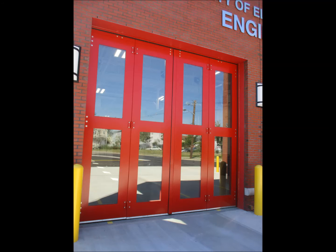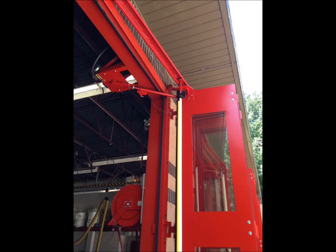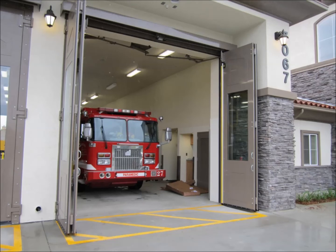The FF701 now offers more window options including insulated glass for improved energy efficiency. It has also been tested in the XT configuration with exterior folding doors and interior operators to save on interior bay space.